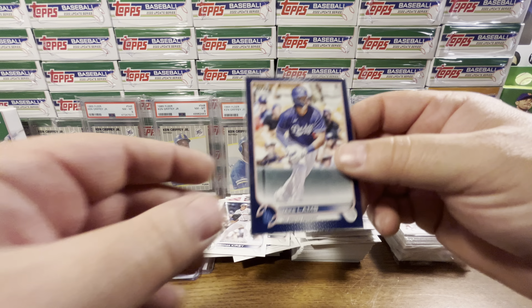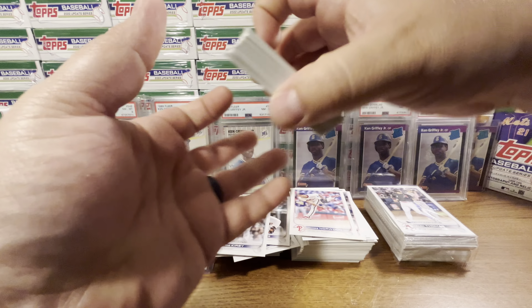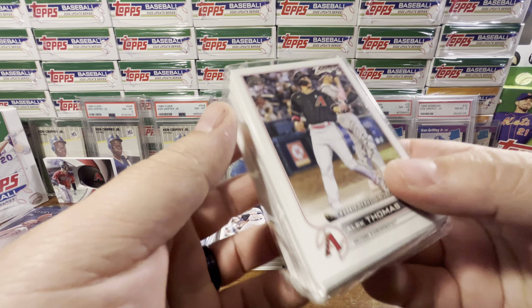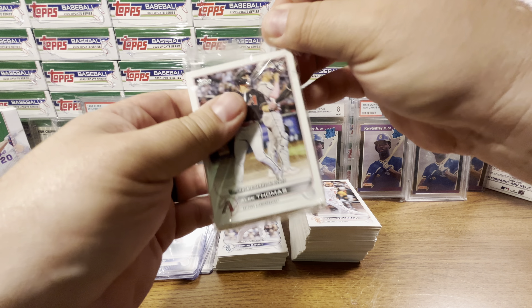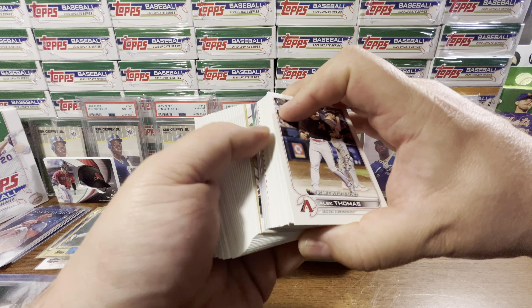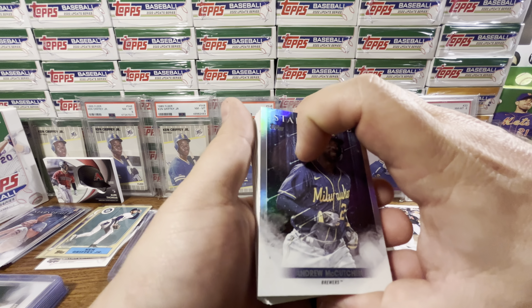And then we've got one more hanger — and oh yeah, this is the other hanger with an Independence Day! Come on baby, you need a big Independence Day. Quick housekeeping — let's neat up the cards and get into it. Look at that guys, right there — Independence Day! Let's see what we got. You can see the Stars of MLB and there's a rainbow foil behind it.